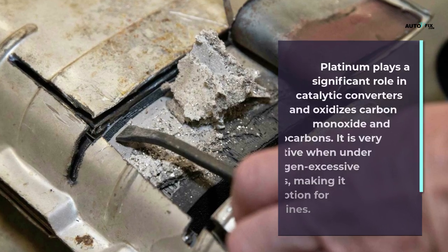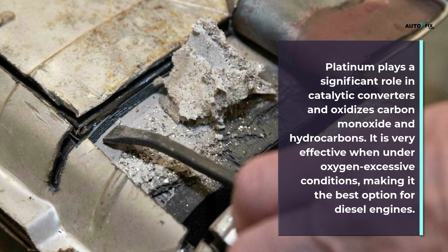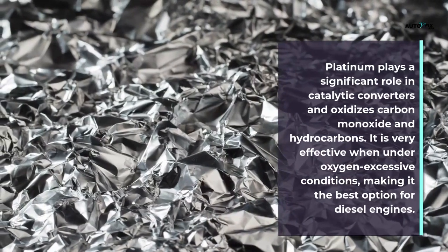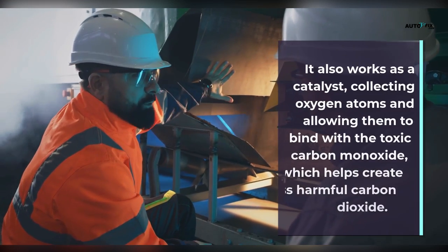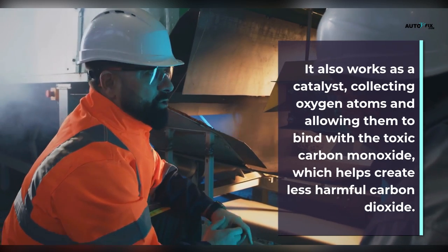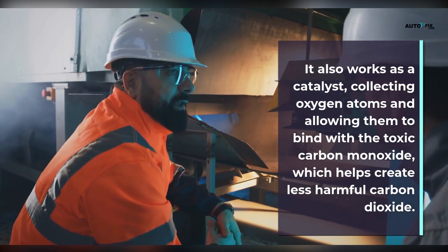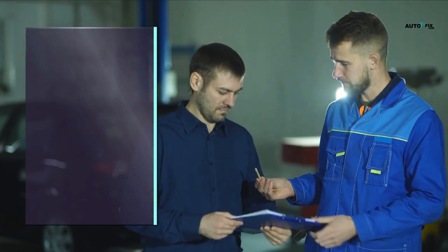Platinum plays a significant role in catalytic converters — it oxidizes carbon monoxide and hydrocarbons, and is very effective under oxygen-excessive conditions, making it the best option for diesel engines. It also works as a catalyst by collecting oxygen atoms and allowing them to bind with toxic carbon monoxide, which helps create less harmful carbon dioxide.